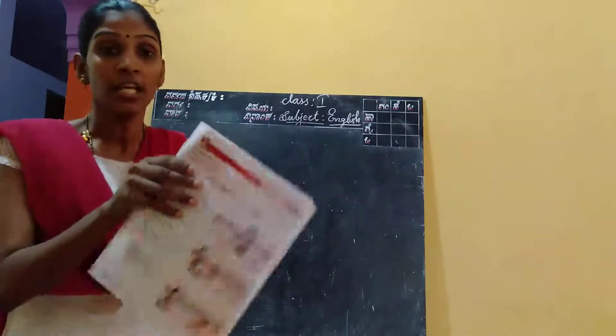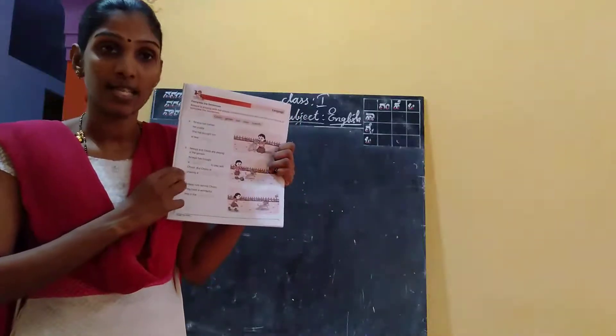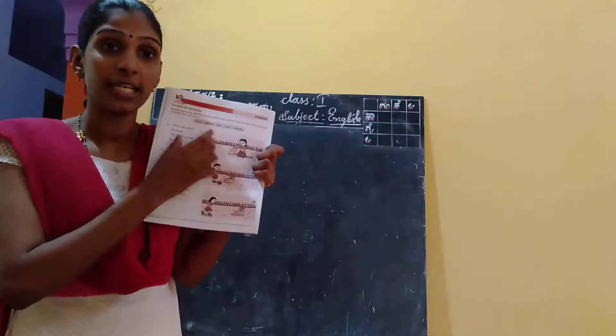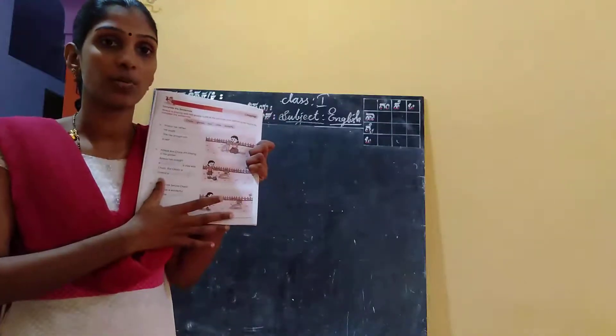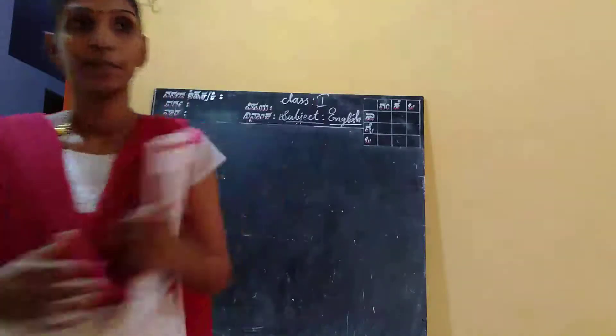Hope you understand. You have to fill it correctly. I will send the answers along with this video. Write it neatly in the workbook itself and send me a photo.